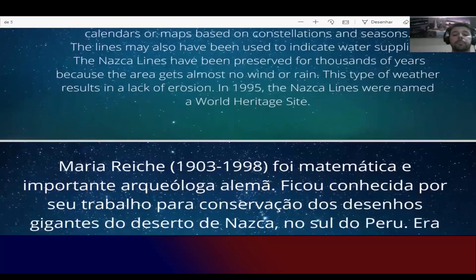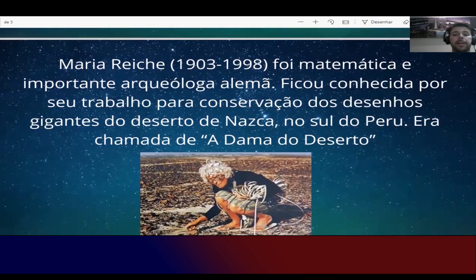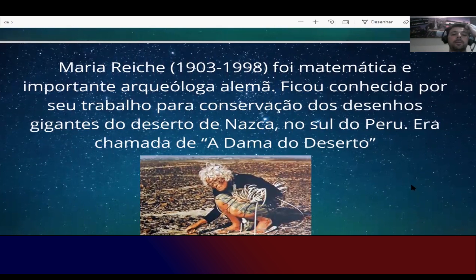Vamos falar sobre Maria Reiche. She was an important German mathematician and archaeologist who became known for her work in conserving the giant drawings in the Nazca desert in southern Peru. She was called the 'Lady of the Desert.' She arrived in Peru teaching German and English until she discovered the Nazca lines, after which she dedicated her life to uncovering their mysteries. You can search her biography on Google.